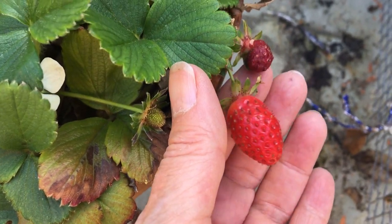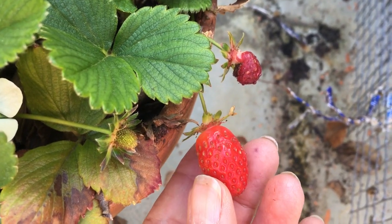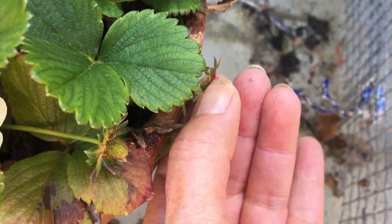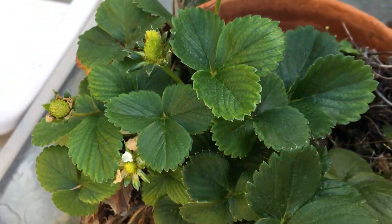We got two little tiny strawberries here. That one's kind of a dud, and this one I don't think is quite ready to pick yet — still got a lot of white on it. I picked the Barbie strawberry. Got some flowers coming.